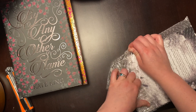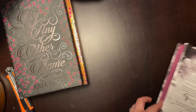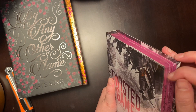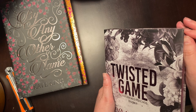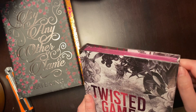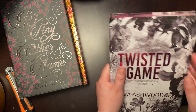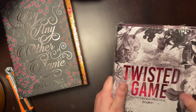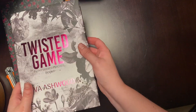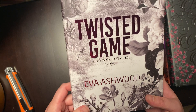This next one will definitely tell us which is which. This one is 'Twisted Game: Filthy Wicked Psychos, Book One' by Eva Ashwood. I'm going to say this is the Fabled Nights because the phrase 'twisted game' and 'filthy wicked psychos' tells me it's dark. Fabled Nights can be more contemporary — they're supposed to be on the spicier scale but not super dark. The Fabled Midnight subscription I mentioned is supposed to be really dark. I kind of like that they do it four times a year because that's the kind of book I can only read a few times a year — straight dark all the time can put you in a funk.